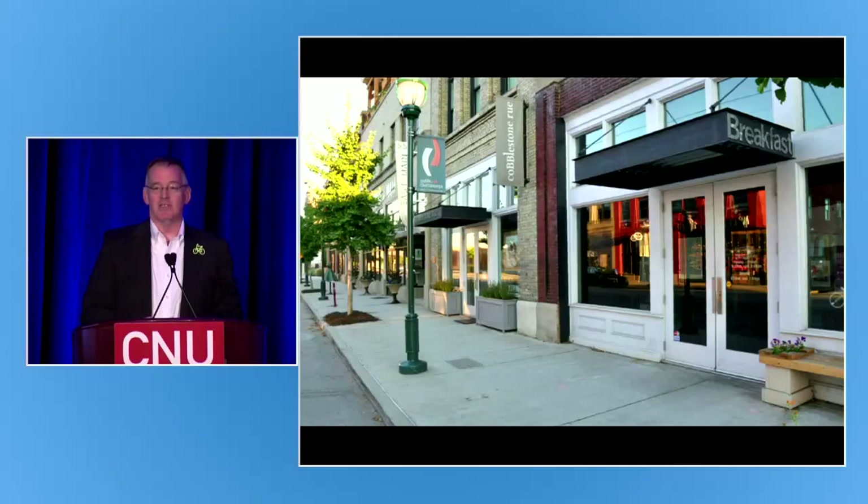A street with active storefronts is a very different experience from a blank wall or an ugly parking lot. I'll enjoy walking down a good street — peering inside the windows, feeling safe, having shade. And my decision next time I need to go from A to B is to do it on two feet or two wheels instead of four.